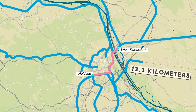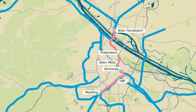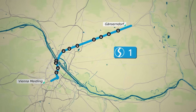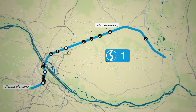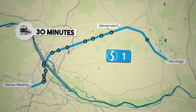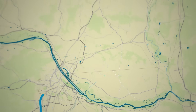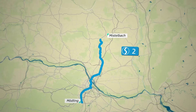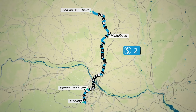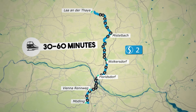This central corridor spans 13.3 km from Floridsdorf in the north to Wien-Meidling in the south, passing through key stations such as Praterstern, Wien-Mitte, and Renweg. The S1 line runs from Vienna-Meidling to Ganserndorf, extending to Marchegg, with trains operating every 30 minutes. The S2 line connects Mödling to Mistelbach, with some services extending to Laa an der Thaya, passing through Vienna-Renweg, Floridsdorf, and Wolkersdorf, with trains running every 30 to 60 minutes.